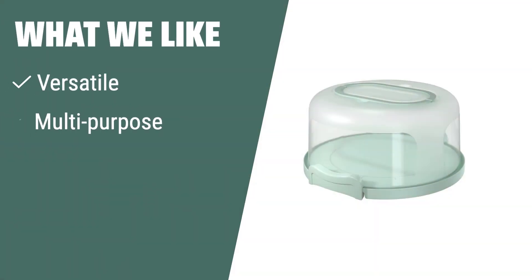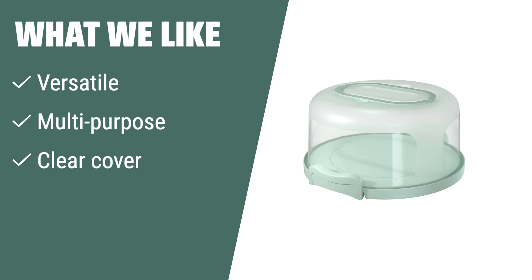What we like: The Top Shelf Elements round cake carrier fits a 10-inch cake, as well as pies, pastries, and cheesecakes. The clear cover elegantly displays your baked goods while keeping them protected. If you need a reliable and elegant solution for transporting and serving your baked goods, consider this option.